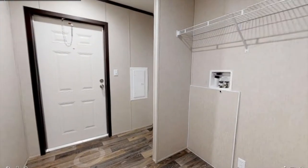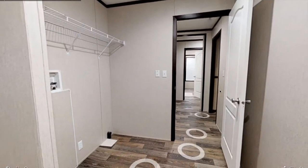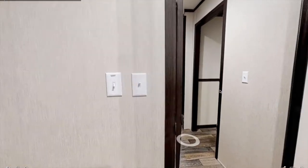Now let's enter the laundry room. You could put a side-by-side washer and dryer there. There's an entrance right there — it's a small laundry room but plenty of space.